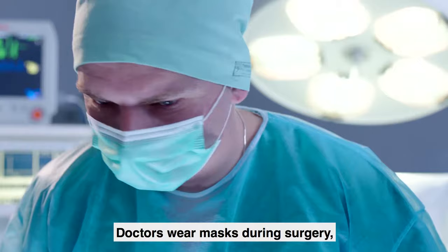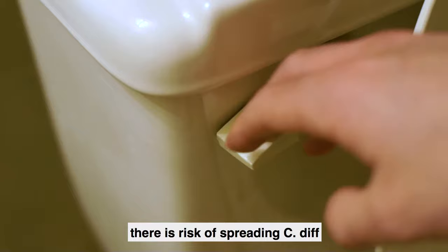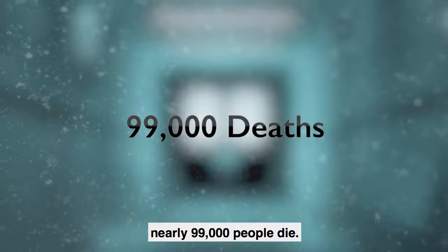Think about the air. Doctors wear masks during surgery. Dental hygienists wear them during routine procedures. There is risk of spreading C. diff from simply flushing a toilet. Of the nearly 2 million people contracting healthcare-acquired infections each year, nearly 99,000 people die.